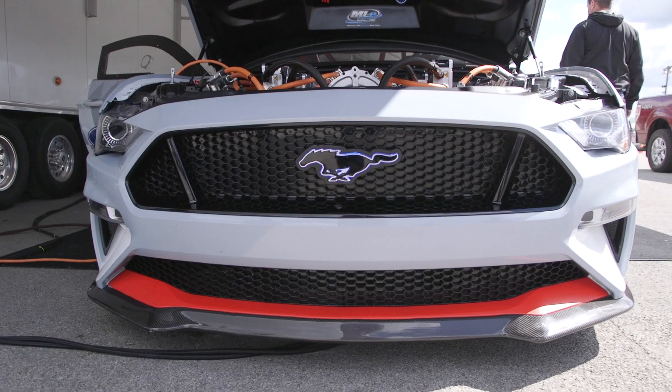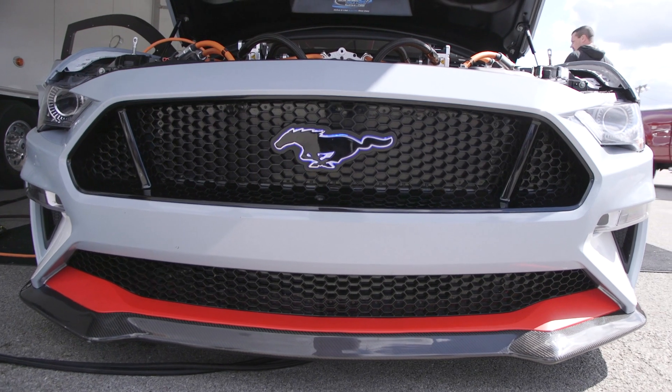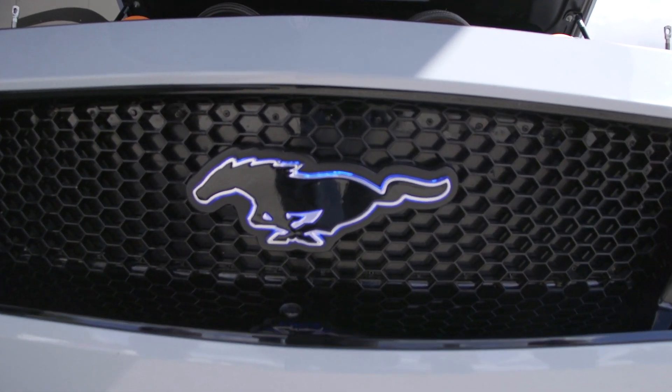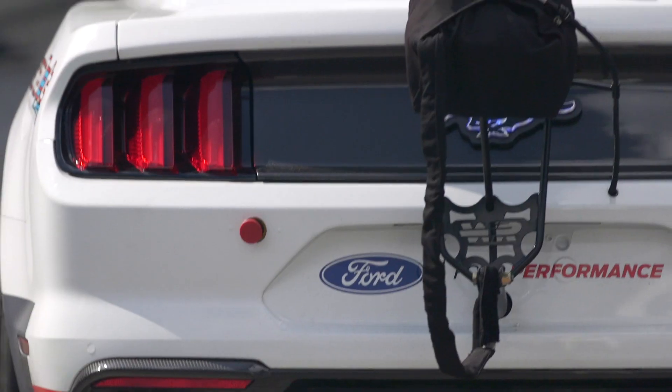How long did it take from start to finish to get this operational? We've been a little over a year on the project. It's been a bit of a challenge because COVID happened in the middle of the test cycle for this car — which kept things fun, I guess you could say. So yeah, just over a year.